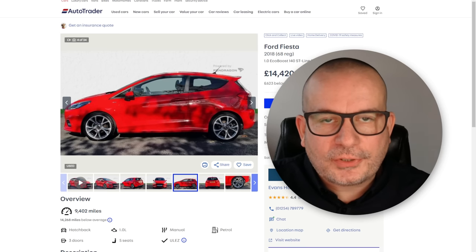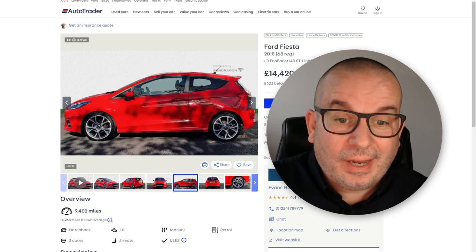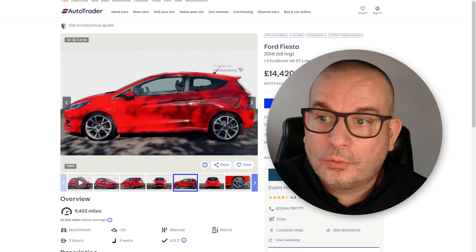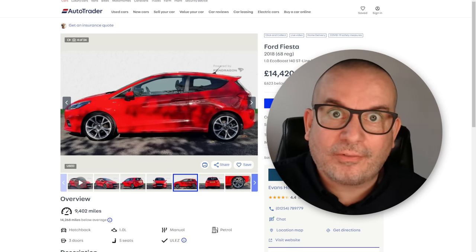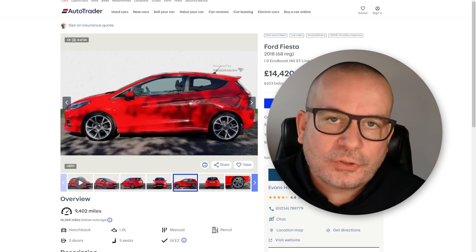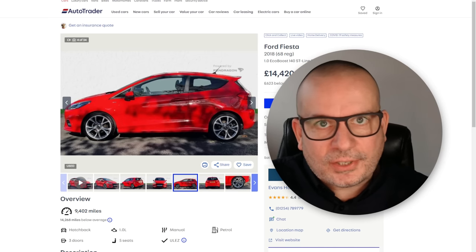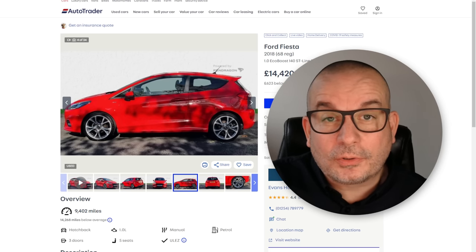Hello folks. I'm sure you probably saw my recent video on used car history checks and the amount of unrecorded write-offs that are going through with a nice green tick on AutoTrader saying the car has passed the history checks and is not a previous write-off — when actually it has been. I just wanted to do a little follow-up video because one of the dealerships has come back and made a comment and I wanted to address a few of the comments made to me in that last video.